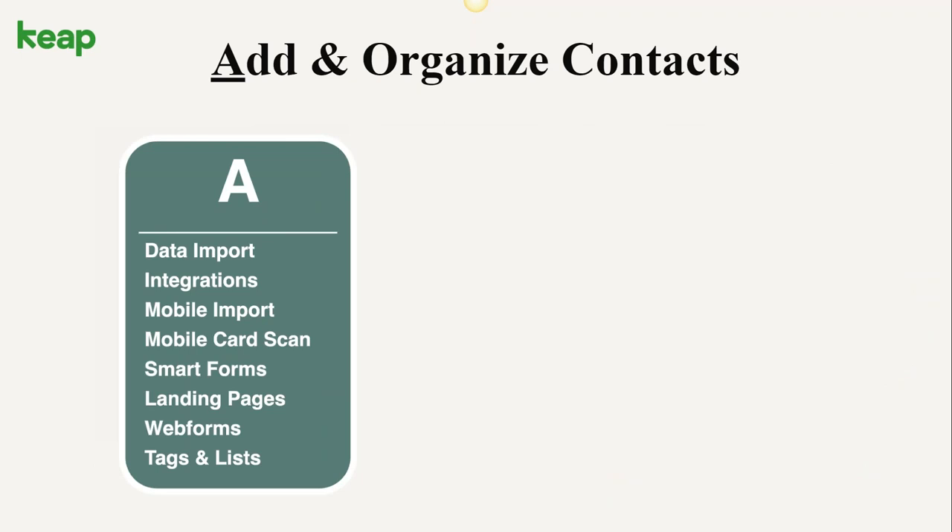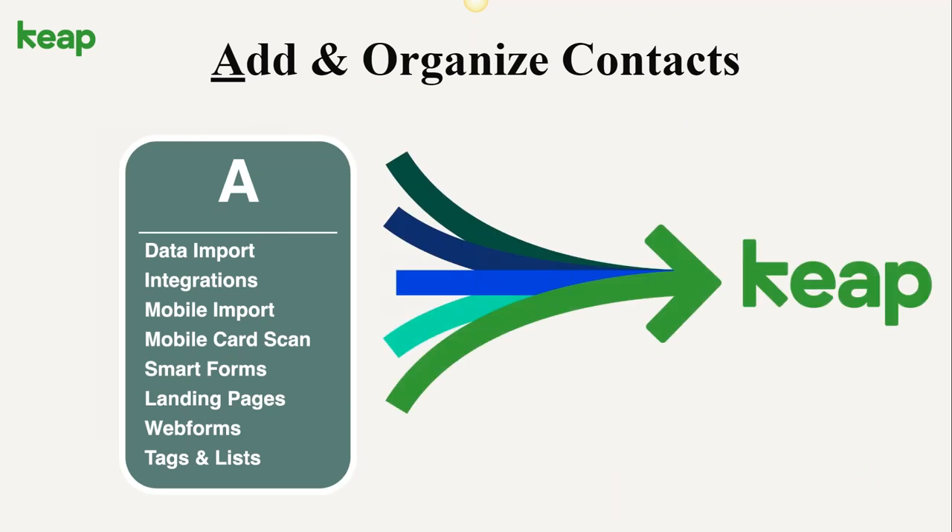Let's talk about the first stage — the A of the ABCs: add and organize contact stage. There are lots of different things we do here. I'm going to show you some examples of landing pages and smart forms in just a second — those are great ways to gather data and organize contacts inside your database. Tagging is a tool we use to add people to lists so we can have the right conversation with the right person at the right time. A big part of our system is organizing your contacts so we have historical and demographic information to enable more targeted conversations.